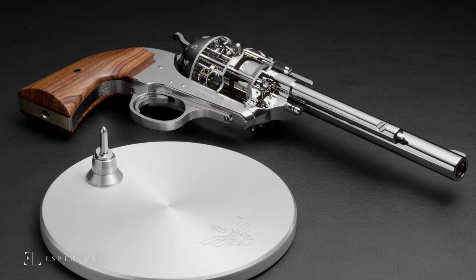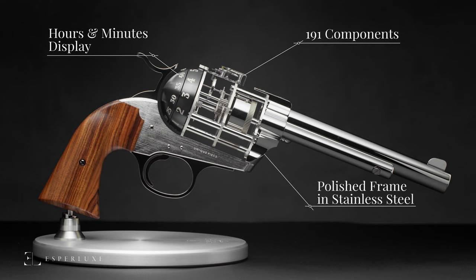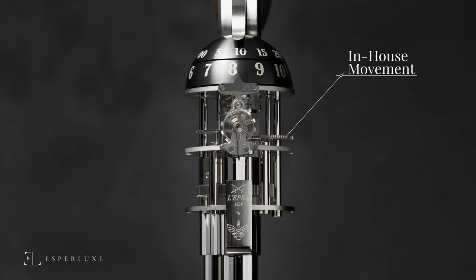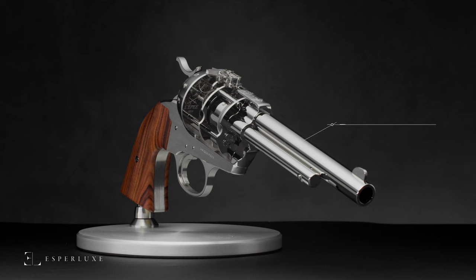The technical details: the Lepe 1839 Bisley Colt Revolver PS Unique clock features hours and minutes on discs displayed on the cylinder. It is made of 191 components and mounted in a polished stainless steel frame. The Lepe 1839 in-house designed and manufactured movement is open-worked, beats at a frequency of 18,000 vibrations per hour, and has a power reserve of 8 days. It measures 350mm long by 172mm wide.